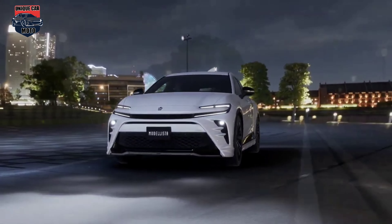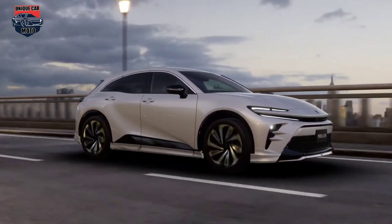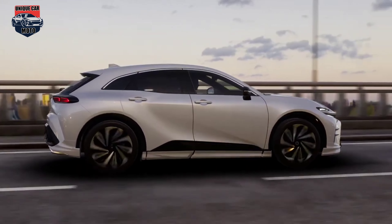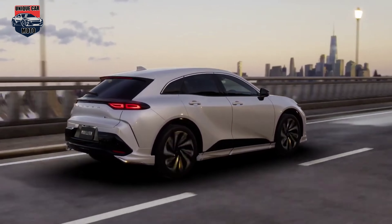Toyota Motor Corporation unveiled its all-new Crown Sport Hybrid model in Japan and will begin accepting orders today. The new model plans to be launched around November. Toyota also plans to launch a plug-in hybrid version around December.